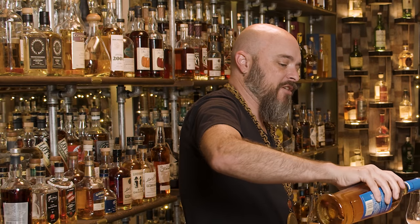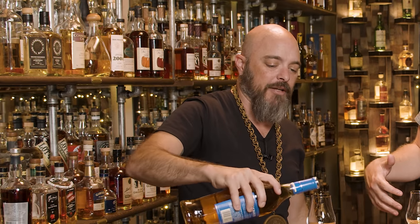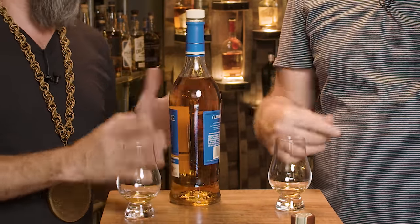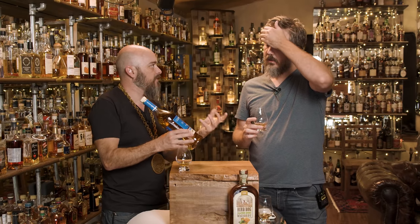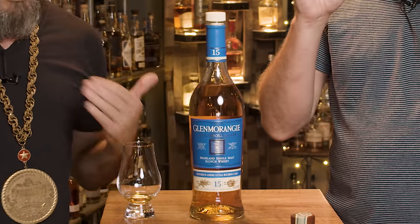This is their first estate bottling of Glenmorangie that they released to the public, which means it came from the barley around the distillery. Estate bottling — so there's like fields around the distillery. Like Waterford, 15 years, which means they started that estate idea 15 years ago when they distilled it. It's been aging for 15 years in an ex-bourbon cask, and that's it.